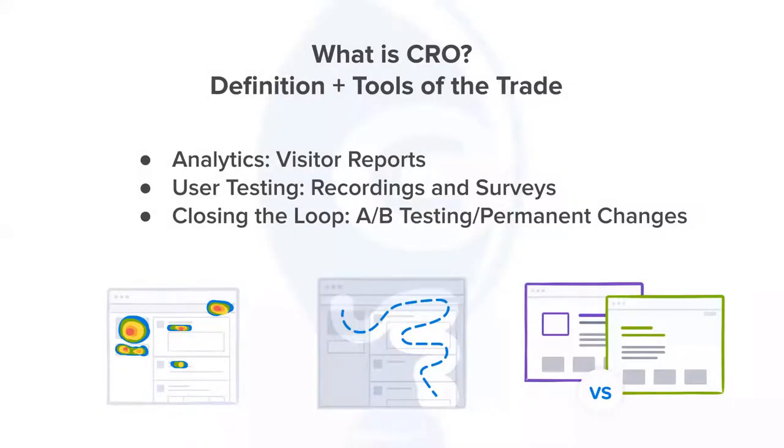What is CRO? There's a variety of definitions for it, but at the end of the day it is a data-backed approach to understanding how people experience your website and convert in pursuit of your goals — whether that's submitting a form, transacting online, or even just engaging and consuming content. You can do that in a host of ways: start with analytics, which tend to be visitor reports — high-level views of aggregate activity, aggregate scroll behavior, aggregate click behavior, aggregate referral behavior, and segment behavior.